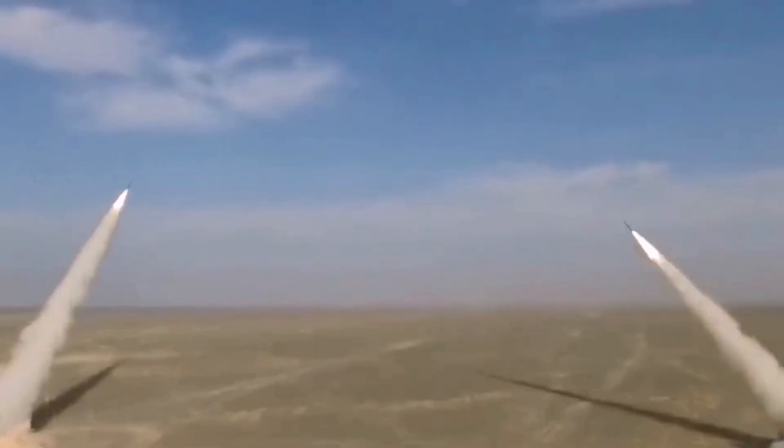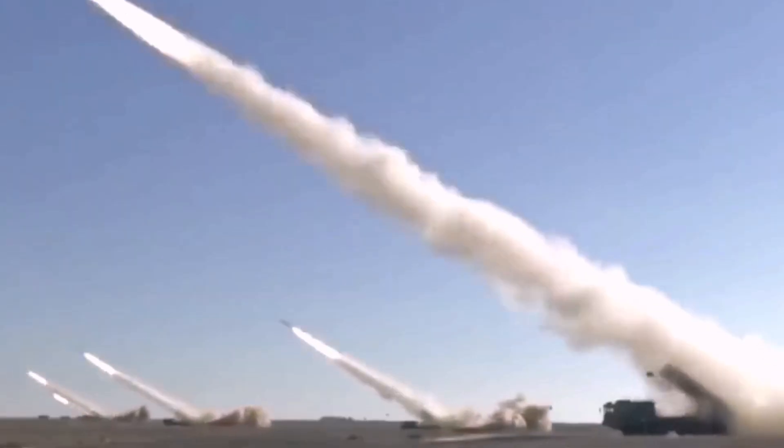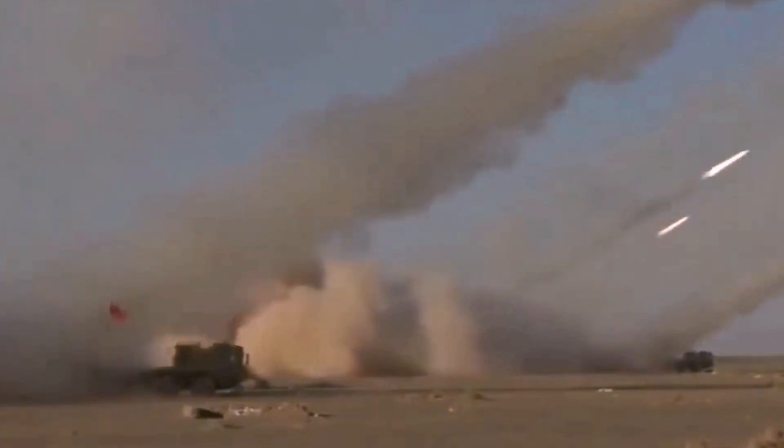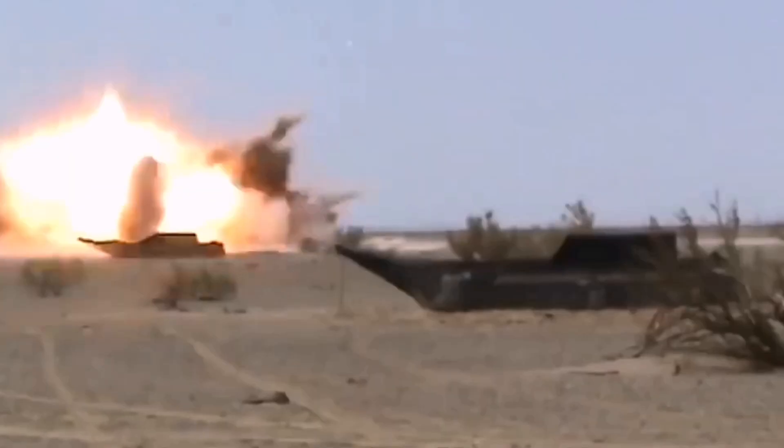The missile consists of two stages: the first is 700 mm in diameter and the second is 560 mm in diameter, weighing 2 tons and measuring 6.5 meters in length. The missile launches at a speed of Mach 4.2, or 4,200 km per hour. The missile uses a fuse that explodes the missile into numerous fragments 35 meters from the target to ensure it hits even if it is flying at supersonic speeds.